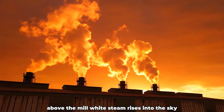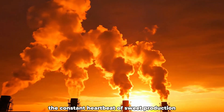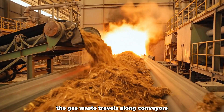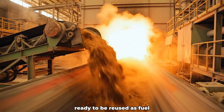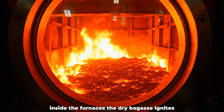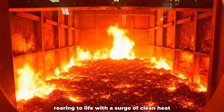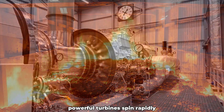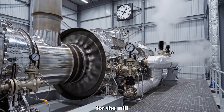Above the mill, white steam rises into the sky — the constant heartbeat of sweet production. The bagasse waste travels along conveyors toward the massive boiler house, ready to be reused as fuel. Inside the furnaces, the dry bagasse ignites, roaring to life with a surge of clean heat. Powerful turbines spin rapidly, transforming steam energy into sustainable electricity for the mill.